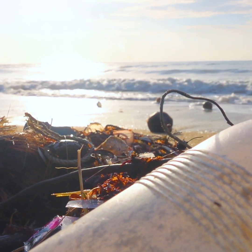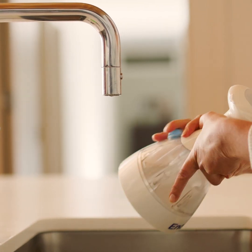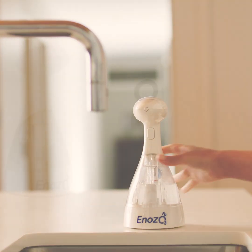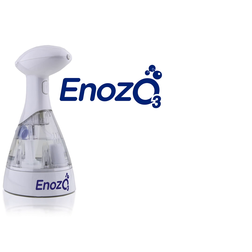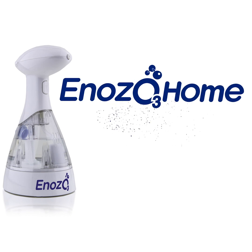So plastic doesn't go here. As you can see, Ozo goes a lot of places. After all, it does utilise nature's most powerful sanitiser — ozone. So, where do you need Ozo to go? Take care.